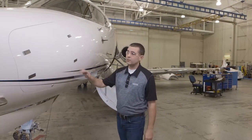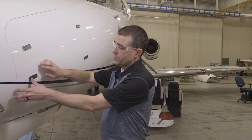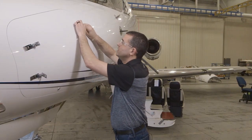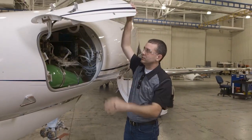Now we're out at the airplane. We're going to start in the nose section on the port side. As mentioned, if you're familiar with the Latitude nose section, you're going to be familiar with the Longitude nose section. In here, we're going to see the oxygen system and the servicing point for the oxygen.